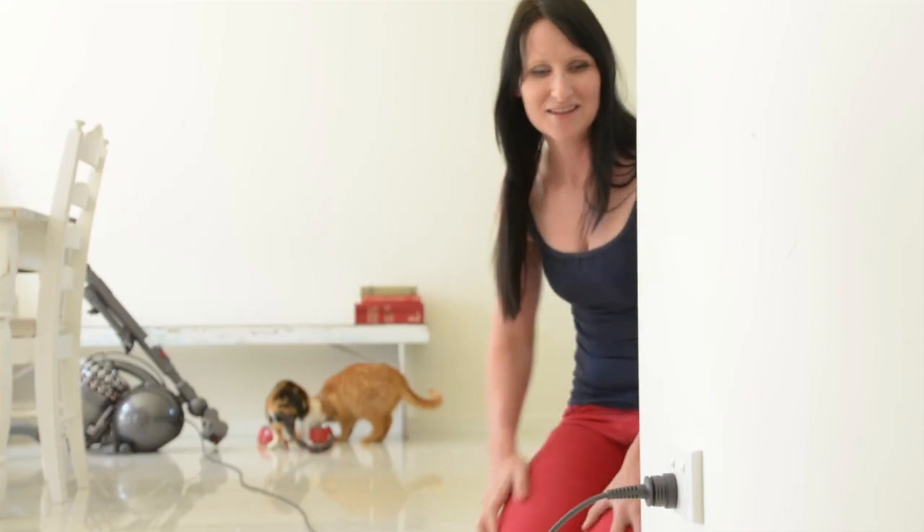So if you're sick of cat hair like I was, the Dyson Animal DC54 is totally the right choice. Cat hair problem? Solved.